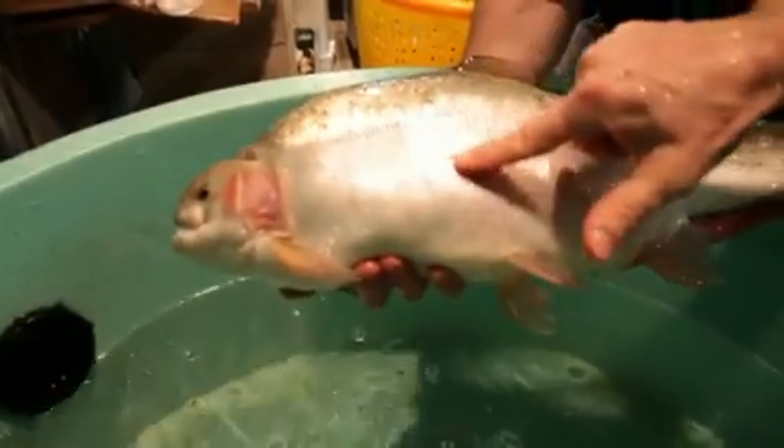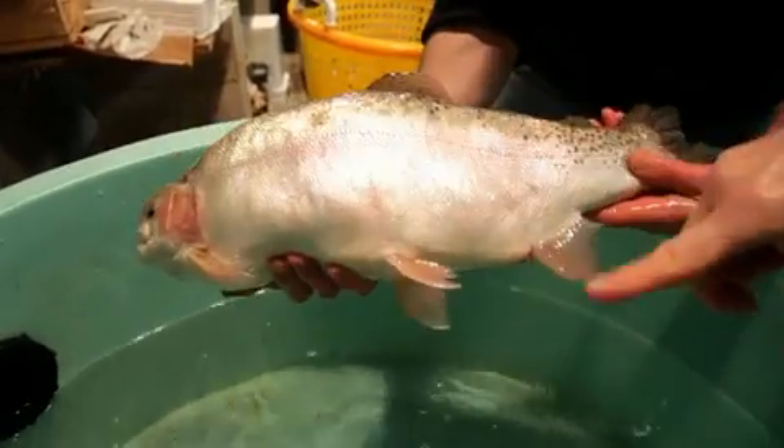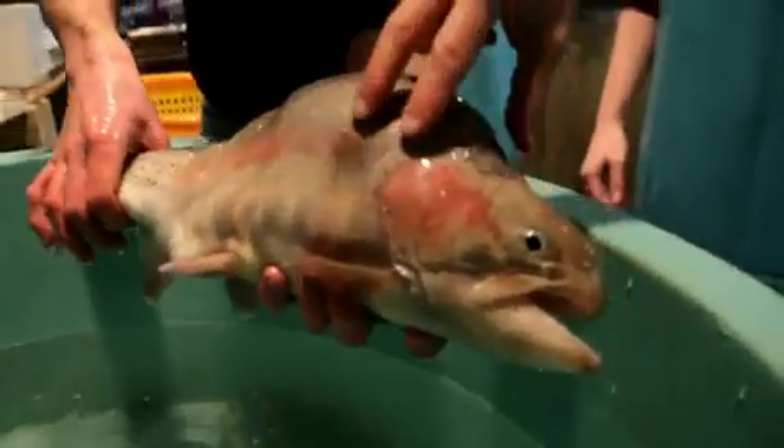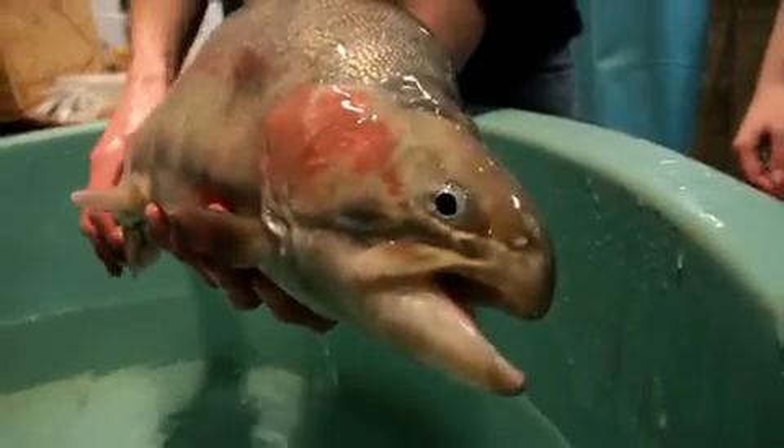We call it a six-pack. We think it's very reminiscent of the double muscling that we see in Belgian blue cattle. The fish actually have what appear to be six-pack abs that we see in humans, even though fish don't have abdominal muscles. They appear to have large regions of muscle on the dorsal regions of the fish, and overall just a very enhanced muscular appearance.